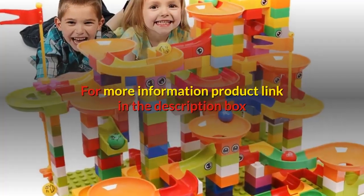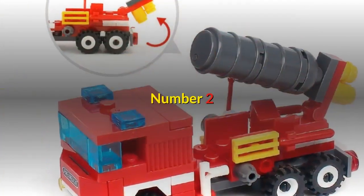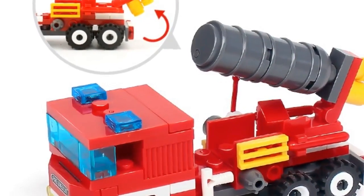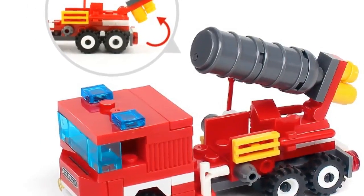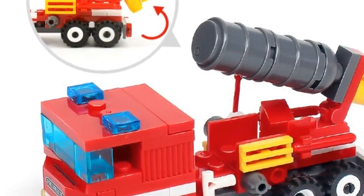For more information, product link in the description box. Number two — brand name Huiqibao Toys. Features: block's name four-in-one, 348 pcs fire fighting set with four dolls by Huiqibao, gift for boys.